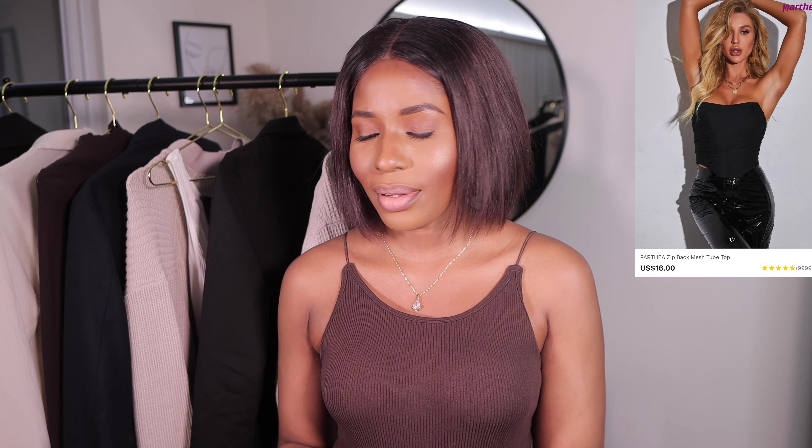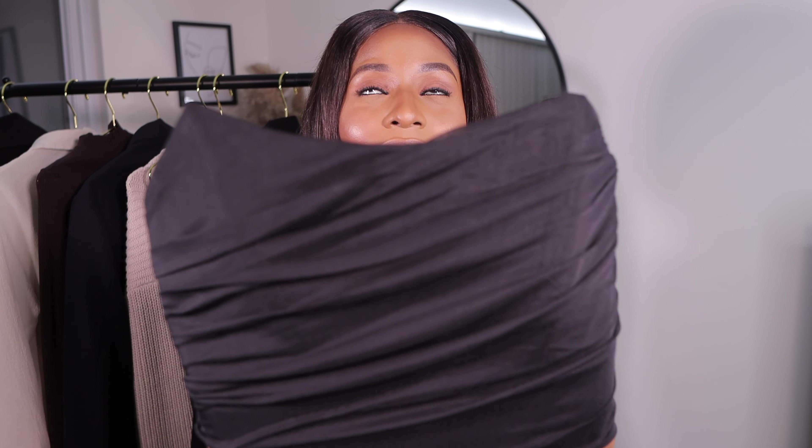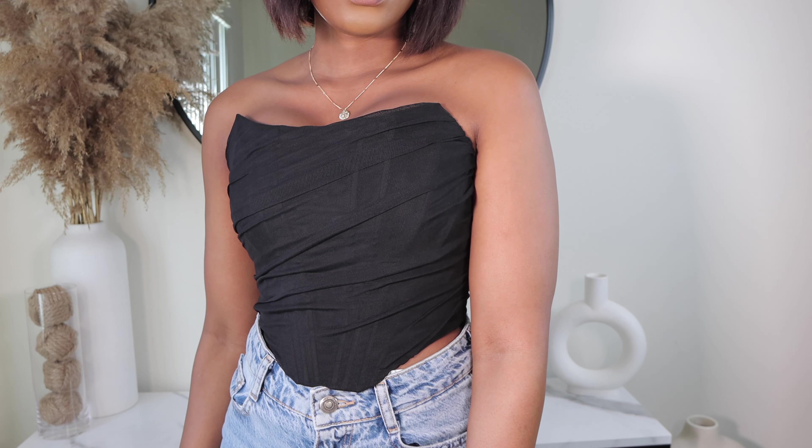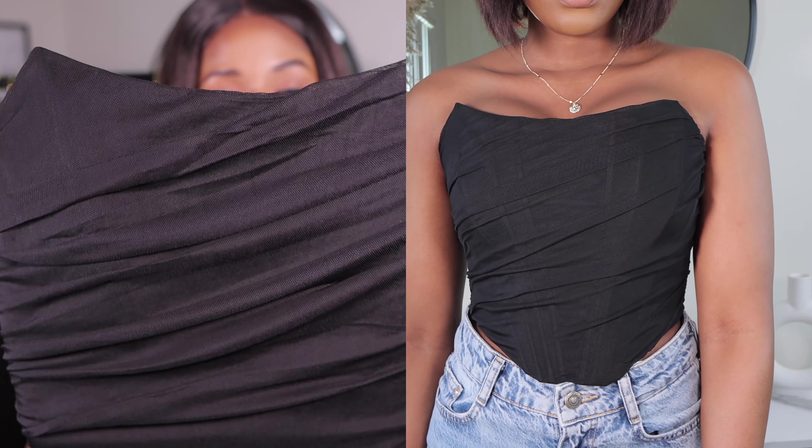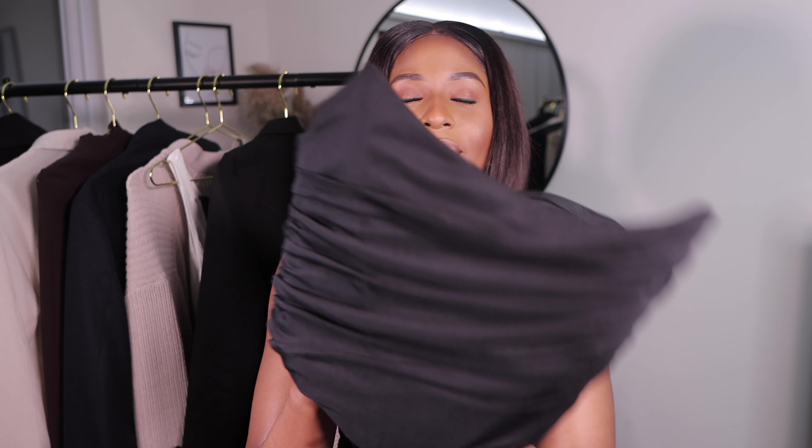The next item is this beautiful mesh top — I love this top. I had ordered it before in a small and had to return it because it was too loose. This time I got it in an extra small and I love the way it fits. I got the black one for 16 dollars. I love the quality and the way it hugs the body — it's just like a corset, it does everything a corset can do.